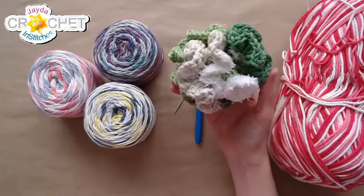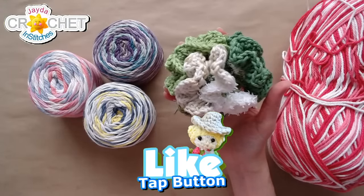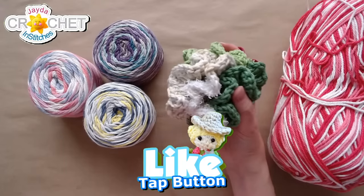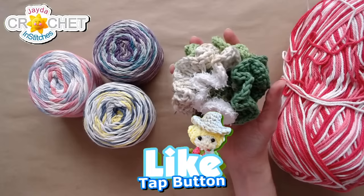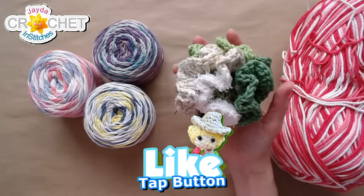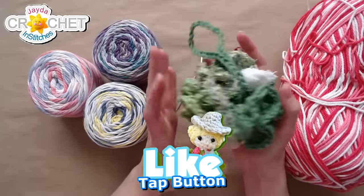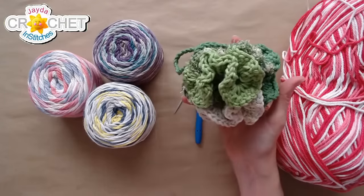We put up a free pattern for the Silka Facunia members over on the members' web page. So if you are a Silka or Facunia member, that is your little freebie — your perk for January. That went up last week. There are notes on today's project in the description box down below, and if you are interested in the pattern, we have a written pattern in our Etsy shop. It's in the bargain bin.